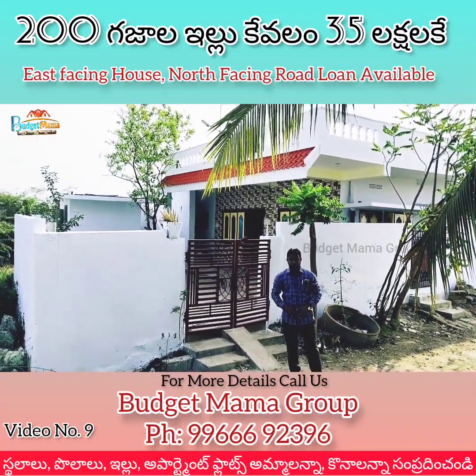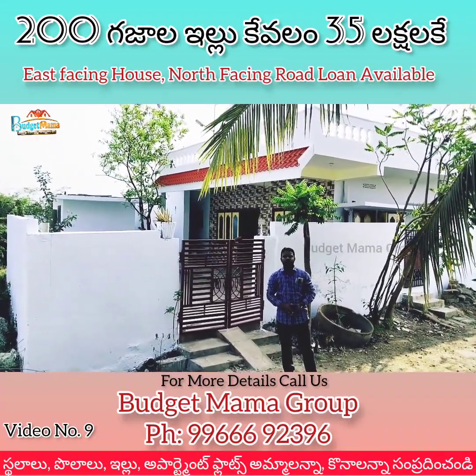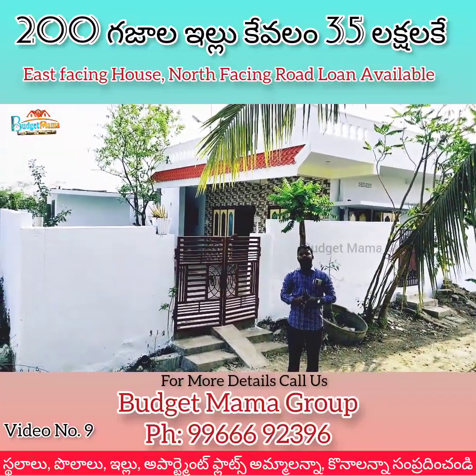Hello everyone, my name is Prem Kumar from Budget Mama Group. Today, we are going to visit the local property.